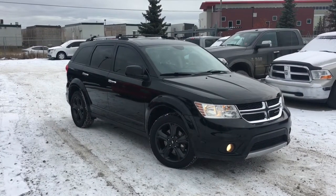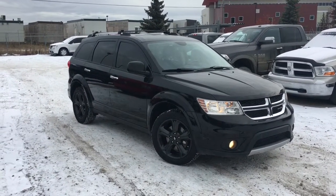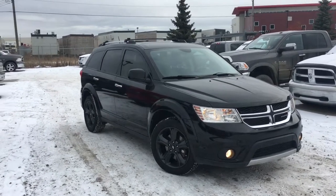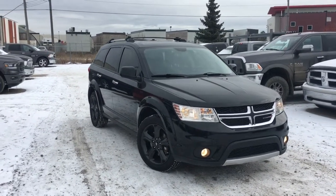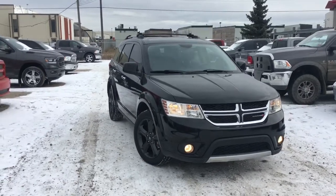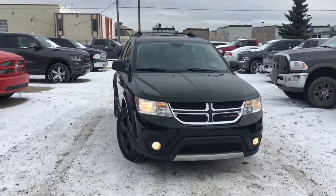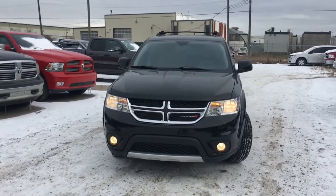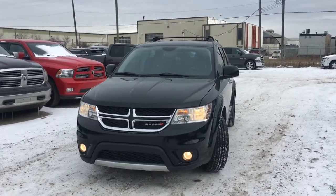Hey, my name is David and I'm down at Crosstown Chrysler in Edmonton, Alberta. From the used car superstore, this is a 2016 Dodge Journey RT all-wheel drive in a solid black exterior color, and it seats up to seven people in total. Let's take a closer look right now.